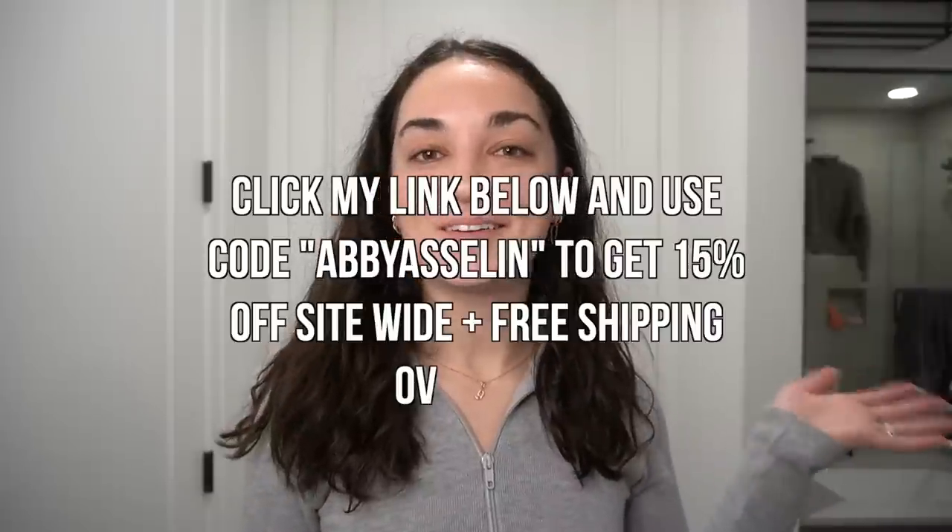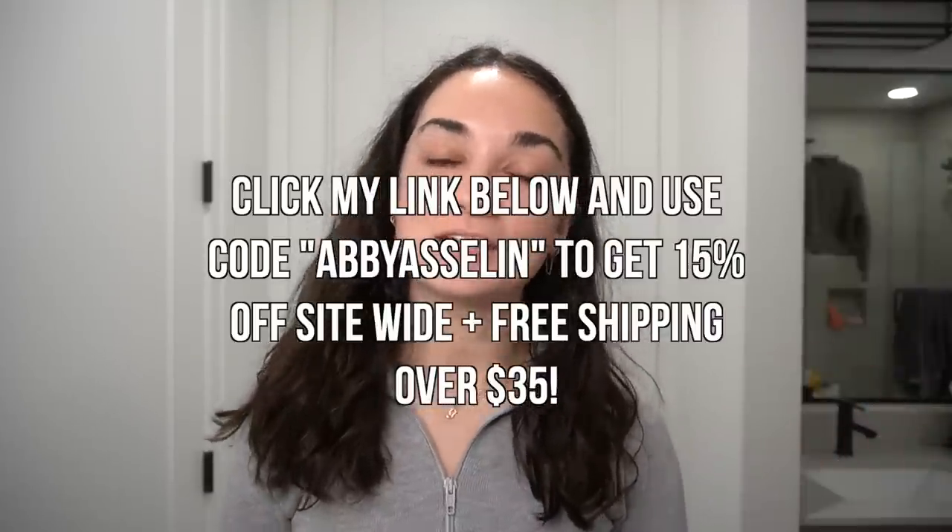Whether you want to check out Hero Cosmetics' Lightning Wand or the Mighty Patch, I highly suggest both. Use my code ABBYASLIN to get 15% off as well as free shipping over $35 on Hero's website — that link will be in the description box below. Thank you so much to Hero Cosmetics for sponsoring today's video.